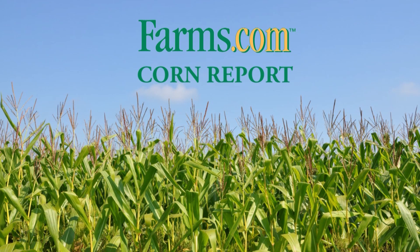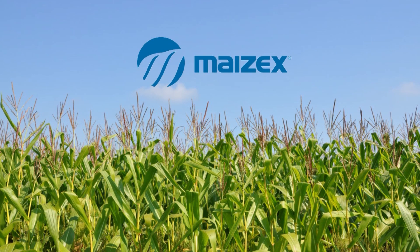This is the Farms.com Corn Report, sponsored by Mazex Seeds. Mazex Seeds — technology you want, yield you can count on.